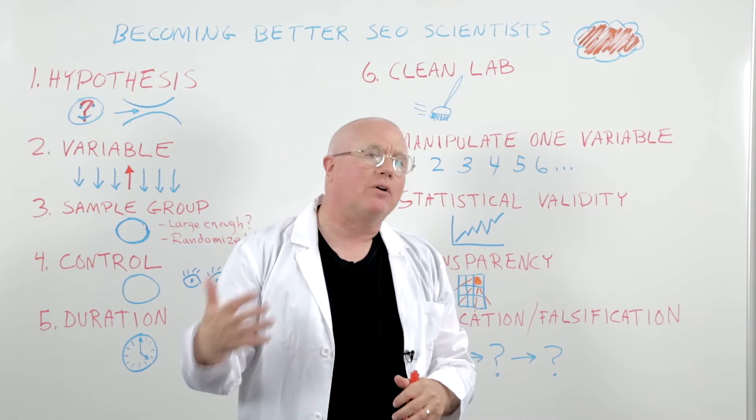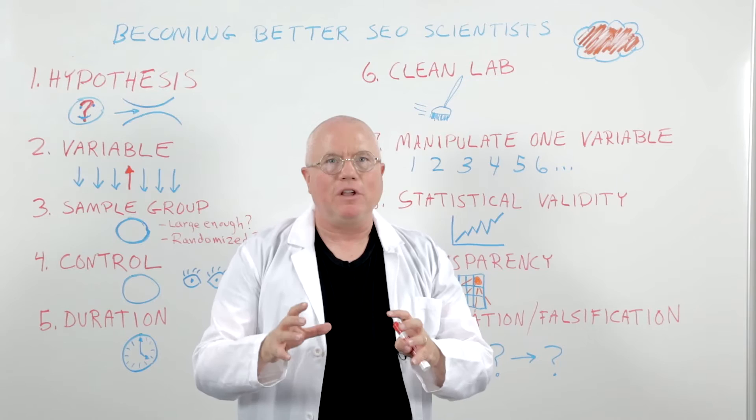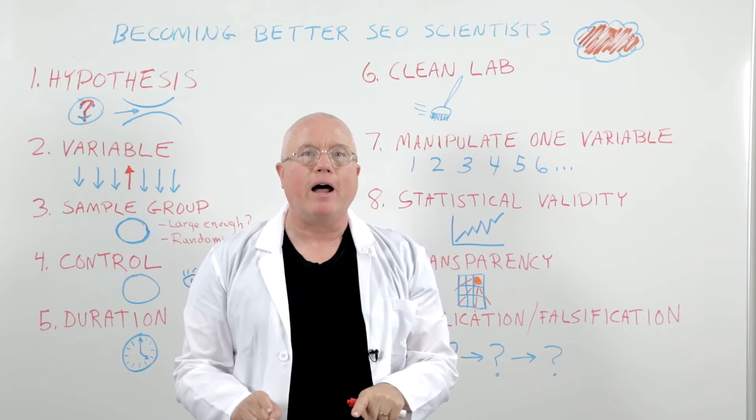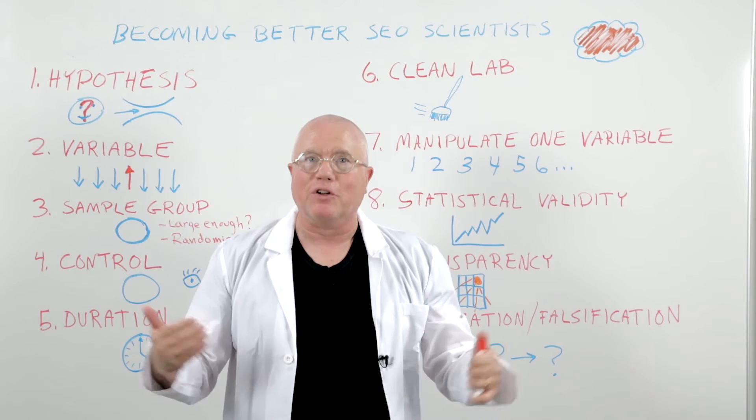That's a lot like search engines — like Google or Bing. We see the effects, but we don't see the inside of the machine. We don't know exactly what's happening in there. So what do we do? We do experiments. We do tests to try to figure that out, to see the effects. From the effects outside, we can make better guesses about what's going on inside and do a better job of giving those search engines what they need to connect us with our customers and prospects.